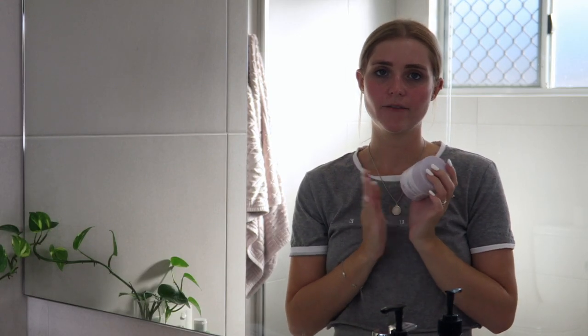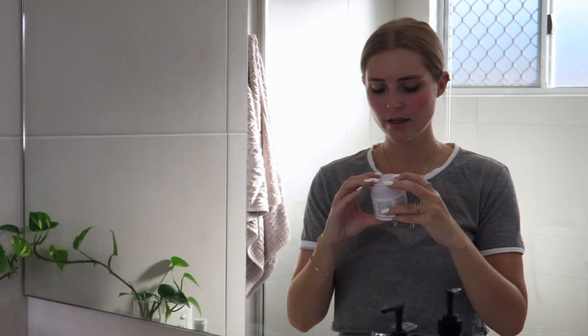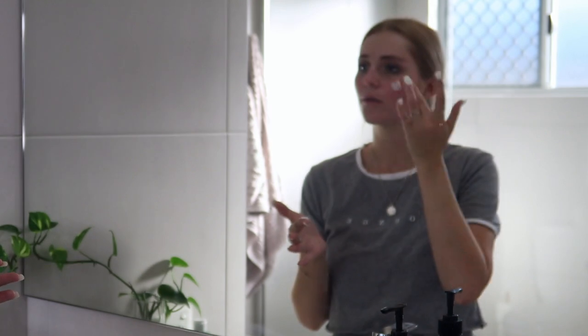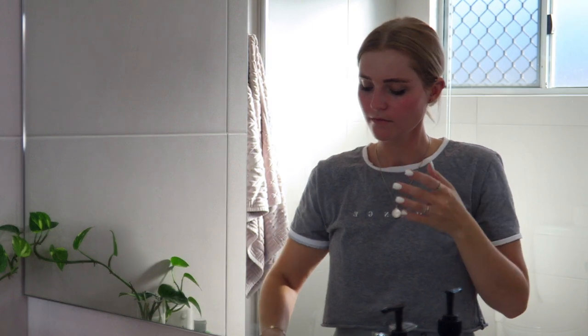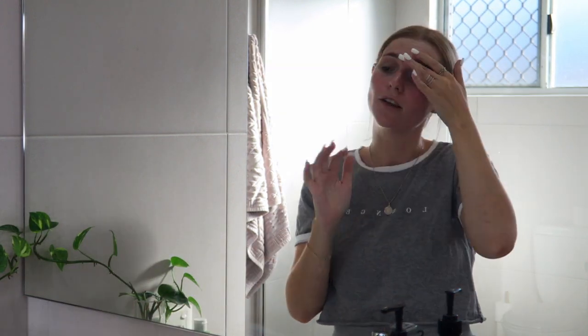This is another really heavy moisturizer and I really like it. I do love the Philosophy Night Cream as well but I've just been using this one at the moment. You do one pump of that and put it all over your face. I'll let that sink in for a bit.